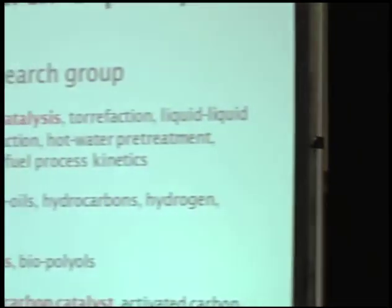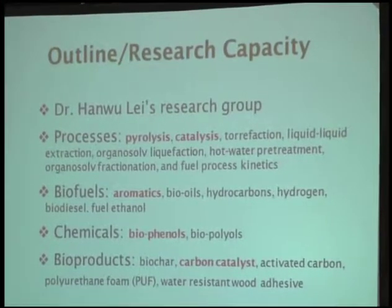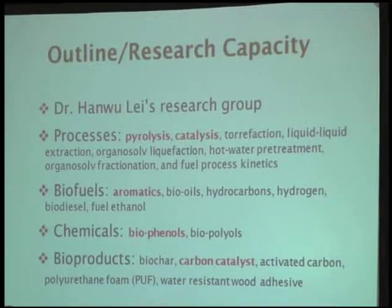My project is aromatic hydrocarbon for aviation biofuels. Our process focuses on thermochemical conversion. I highlight several parts here: the pyrolysis and the catalysis. Our products include oxygenated aromatics — we call them bio-phenols — and also aromatics, which can be used as important components of aviation fuel. We use carbon catalysis and also zeolite catalysis.